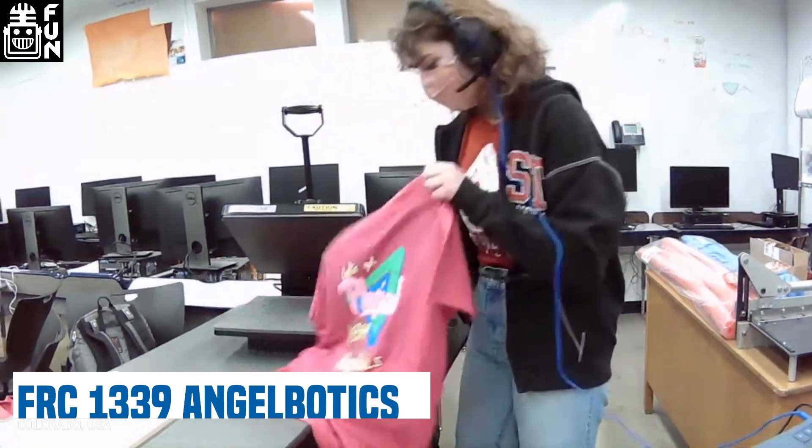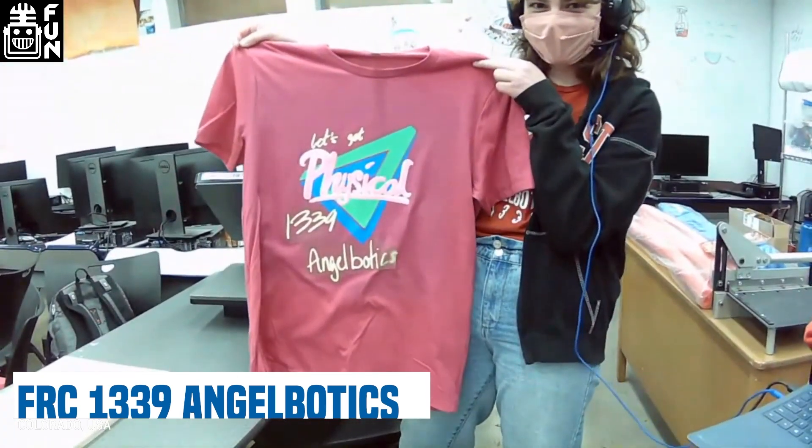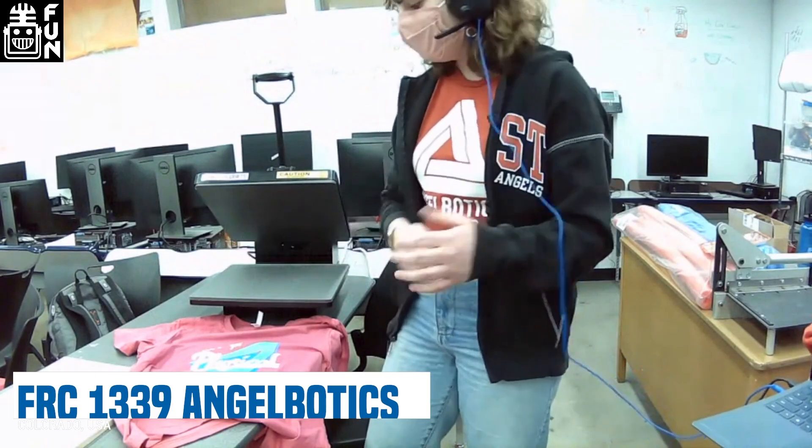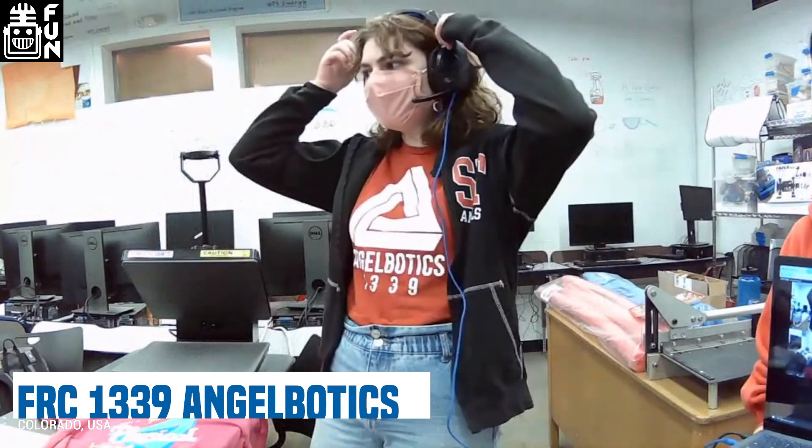The plastic is peeled off after heat pressing to reveal the finished shirt. The team has all their vinyl printed out and heat-presses it all on. Past themes have included an 80s video game theme, a Greek theme, and a Dr. Seuss theme with fuzzy bumpers, which was a fun year.